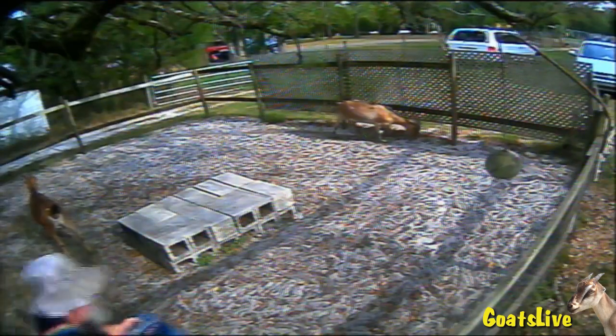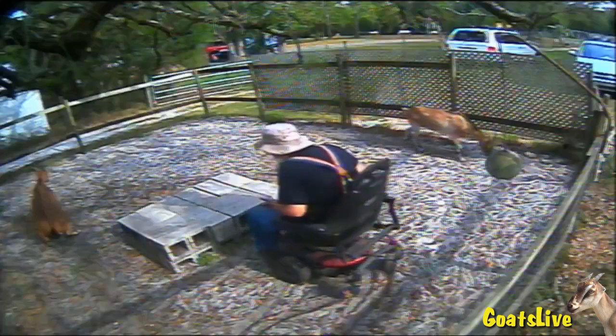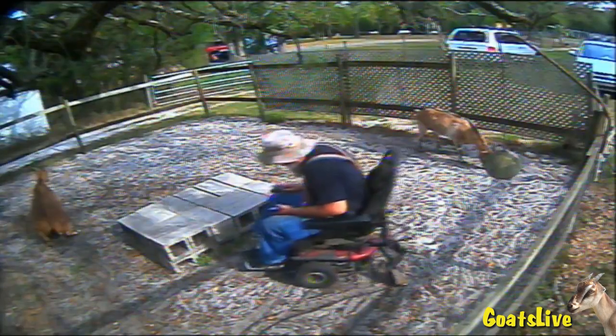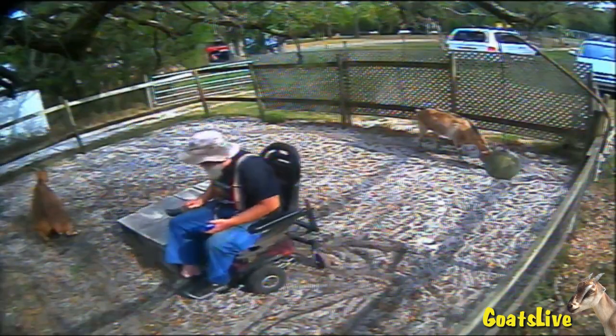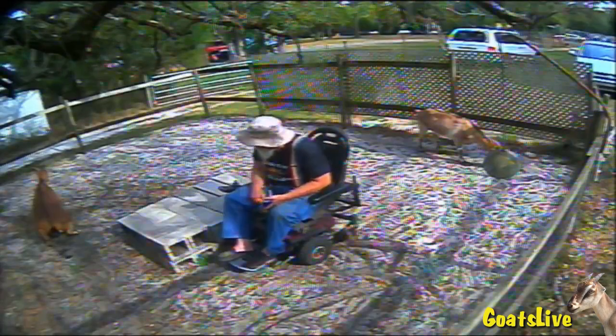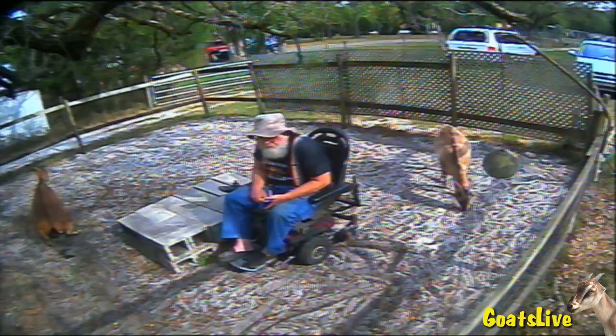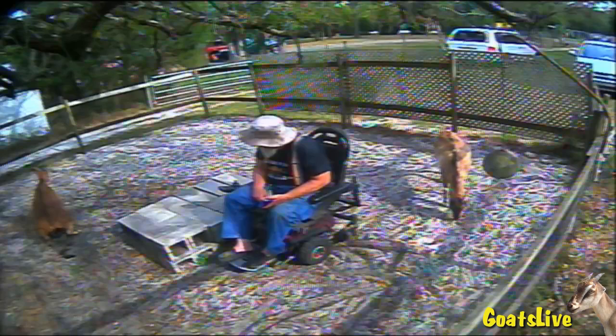I'm turning my chair around and heading towards the back of the pen. I change to what we call Camera 6, and I am positioning myself next to a pile of cinder blocks neatly stacked that the goats use as a platform. Violet is having a wee — you really can't see anything, so I'm leaving it be.